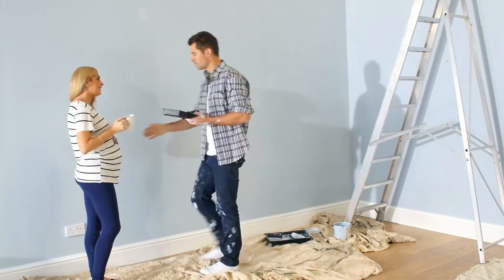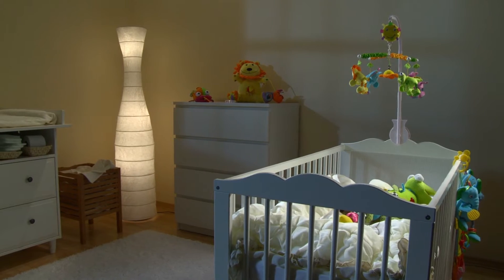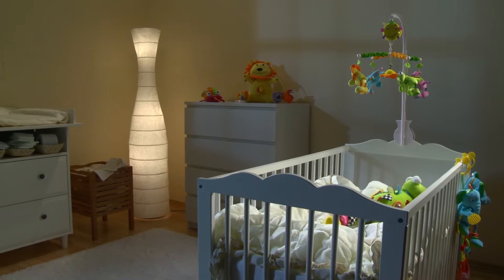Painting the nursery is a great way to start to personalize the space for the baby. You can choose neutral tones, or you can select an entire theme like we did with Lego. You can DIY the project or hire a professional to make sure the work gets done quickly and correctly, because you will be spending a lot of time in the space.